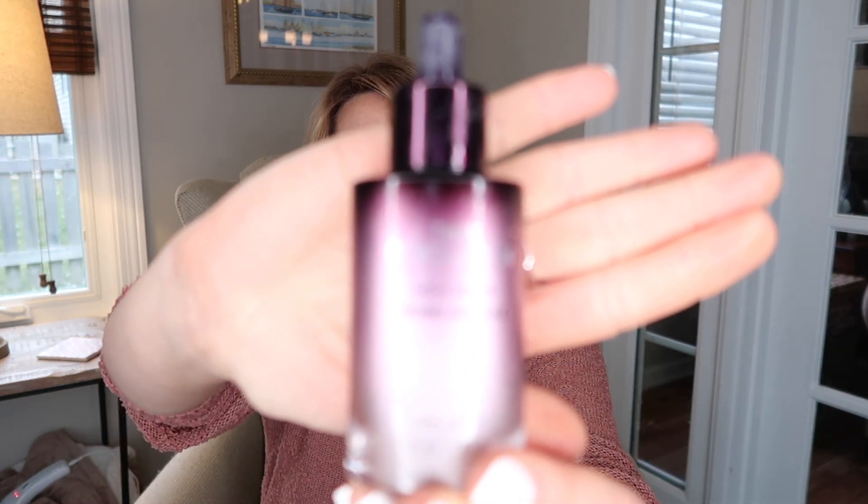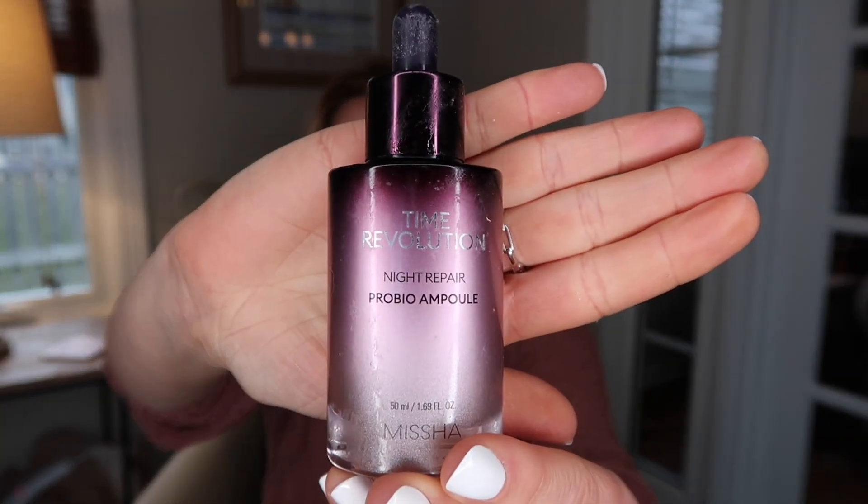I have finished up one of my Missha Time Revolution serums, and I love this serum. I find that it really just keeps my skin from getting irritated when I'm using my retinol. I'm currently trying another serum right now, but I will definitely go back to this at some point — it's definitely in my rotation. I haven't repurchased it yet, but I will be because I really do like this serum.